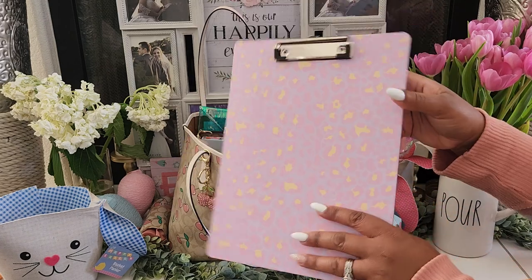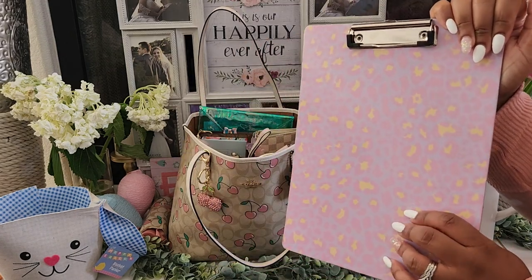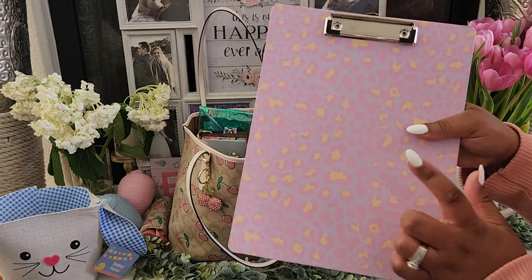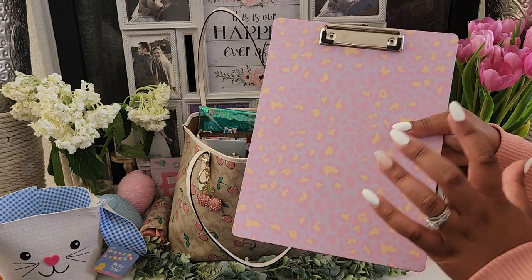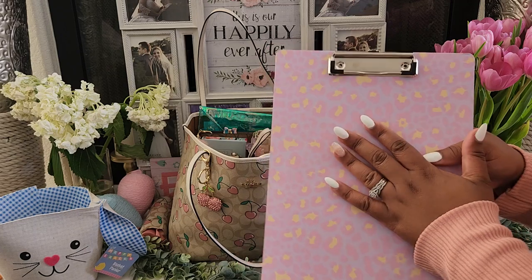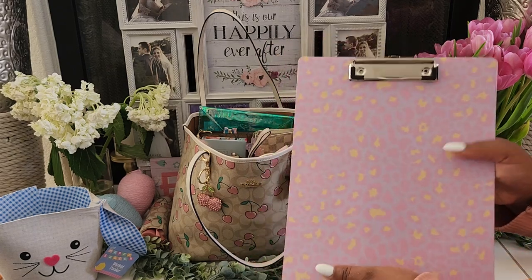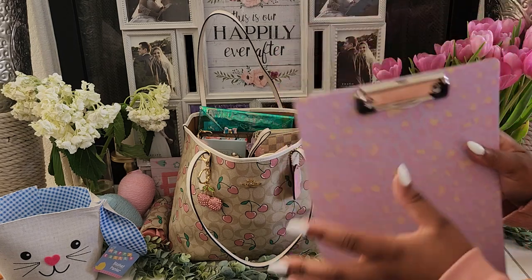This clipboard doesn't always stay in my bag, but I got it from the Dollar Tree last year during the back-to-school season. I used it for the Easter egg hunt — it was so convenient to use as a checklist, and I really felt like an event planner. But yeah, I had this in the bag.